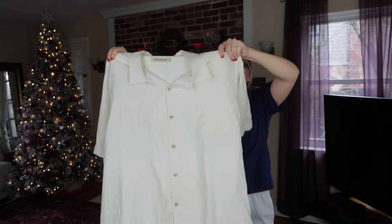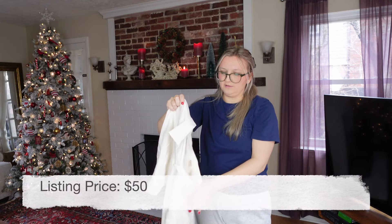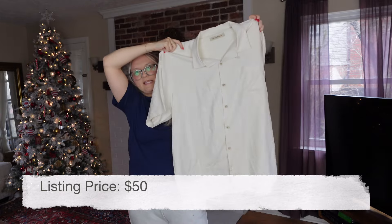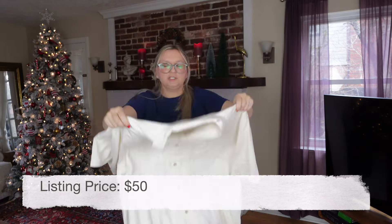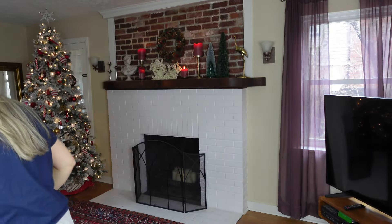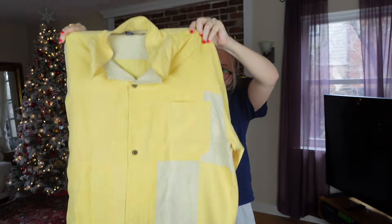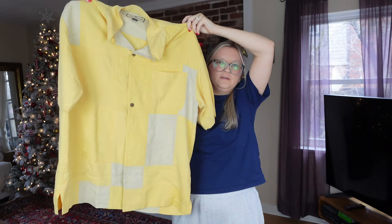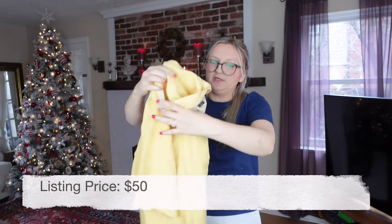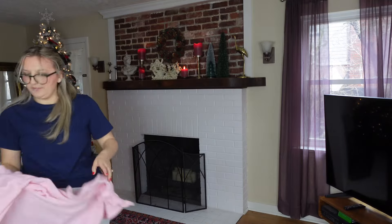Next I have a Tommy Bahama 100% silk button-up, size extra large. These do pretty well — this one is in great condition. Right next to that was another one giving more Chandler Bing or Kramer from Seinfeld vibes — I'll use those as keywords. Also 100% silk.